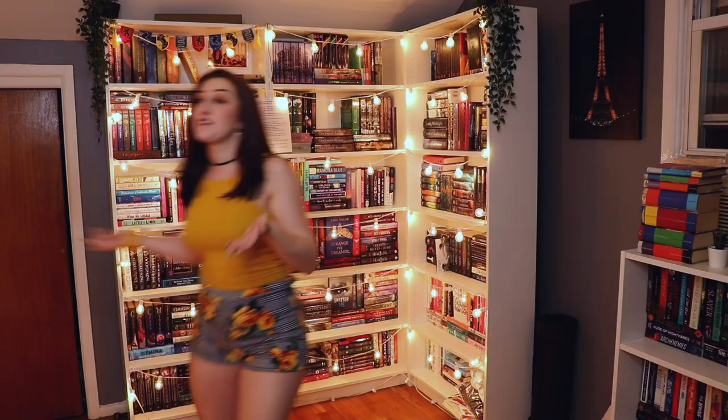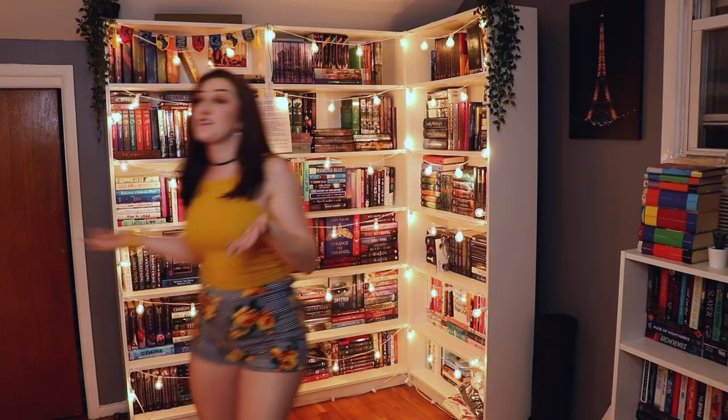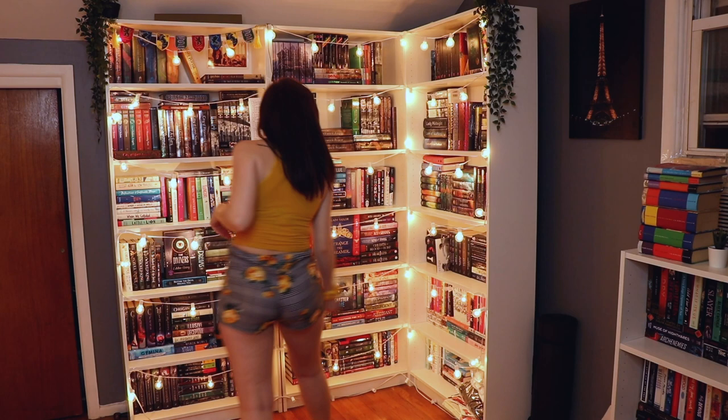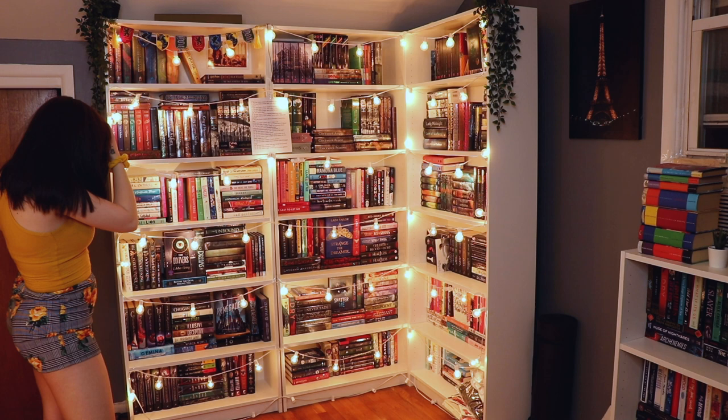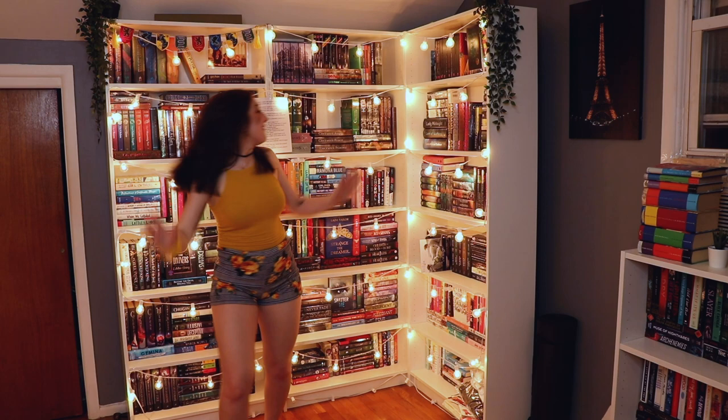Do I have a book of short stories? I definitely do — here we are. Do I have a book that was turned into a movie? Absolutely — let's go with Vampire Academy. Do I have a graphic novel? There are so many — let's go with Wires and Nerve.